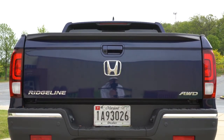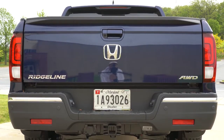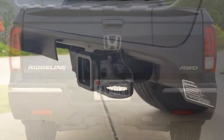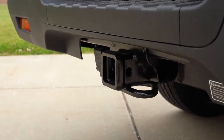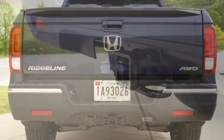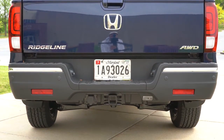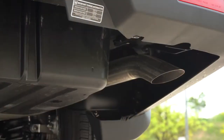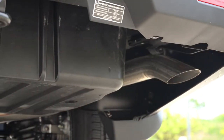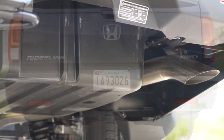Making your way to the back of the Ridgeline: the center high-mount stop lamp comes standard, as do LED taillights — standard for every single trim level. A tow hook with a seven-pin connector also comes standard. When it comes to towing capacity, it's 5,000 pounds for the all-wheel drive configuration and 3,500 pounds for front-wheel drive. There's a single exhaust outlet tucked away down below.